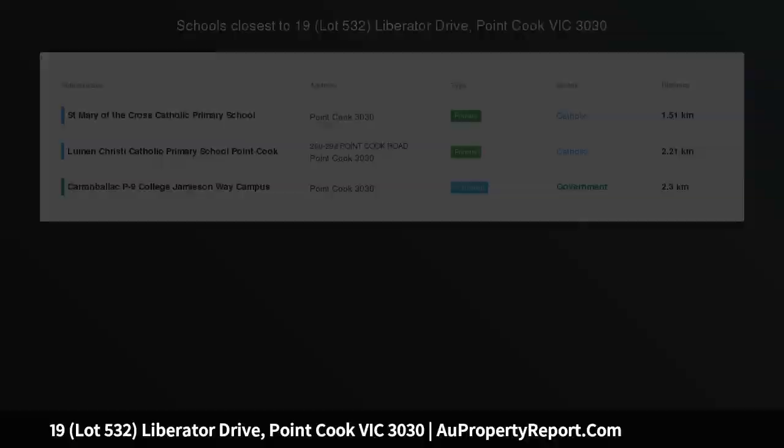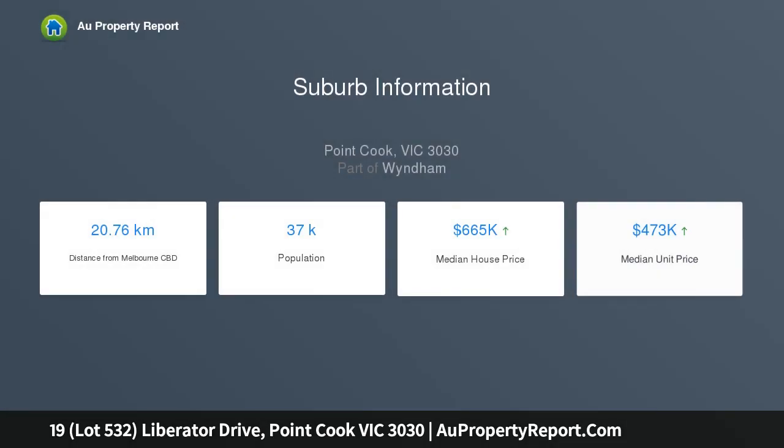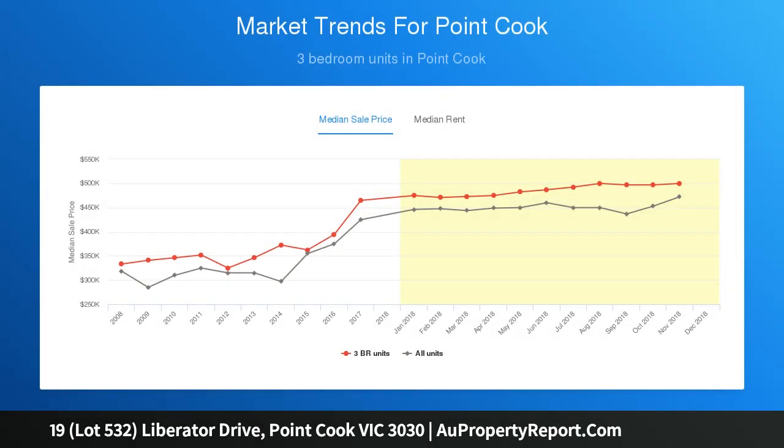Start building in Catalina today. 16 square meters frontage, no easement. Currently within the catchment school zone of Alamanda. The time has come to secure this generous allotment in the Catalina estate. Immerse yourselves in the vibrancy this new estate has to offer. A 448 square meters approximately allotment with no easement.